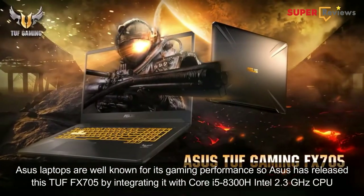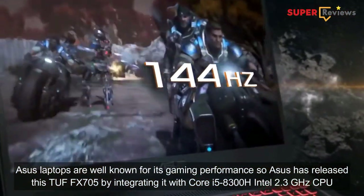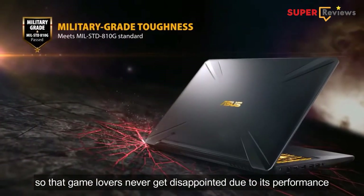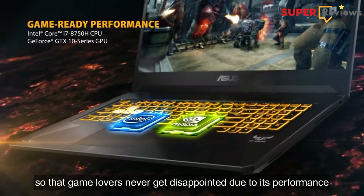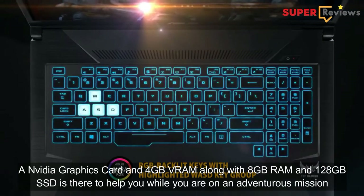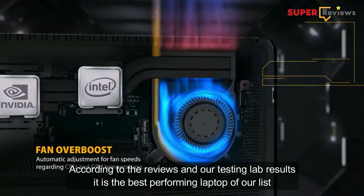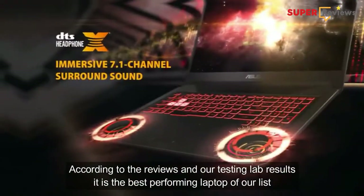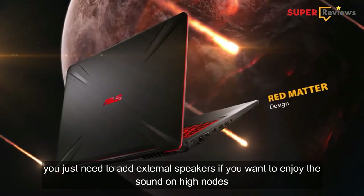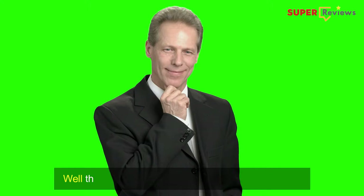ASUS laptops are well known for gaming performance, and ASUS has released the TUF FX705 by integrating it with a Core i5-8300H Intel 2.3 GHz CPU so that game lovers are never disappointed. An Nvidia graphics card with 4GB of VRAM along with 8GB of RAM and 128GB of SSD are there to help you while you are on an adventurous mission. According to reviews and our testing lab results, it is the best performing laptop on our list. You just need to add external speakers if you want to enjoy sound at high volume, because the built-in speakers are not up to gaming needs.